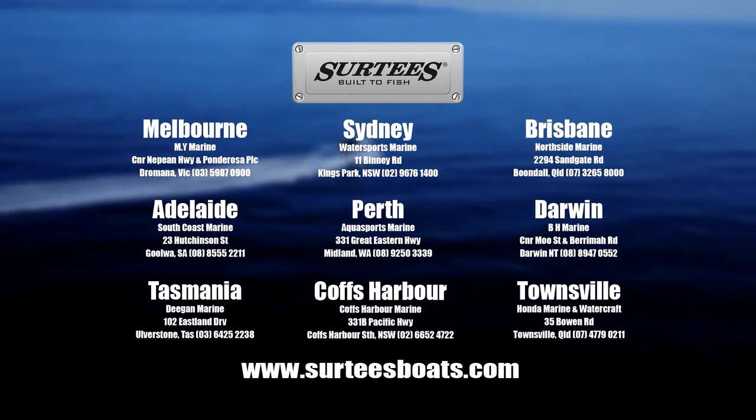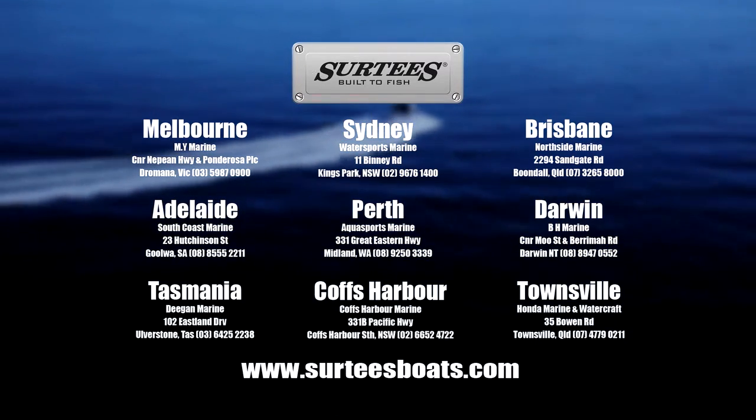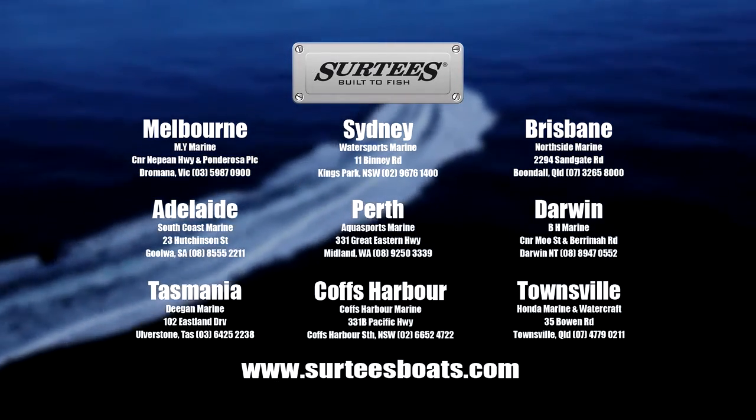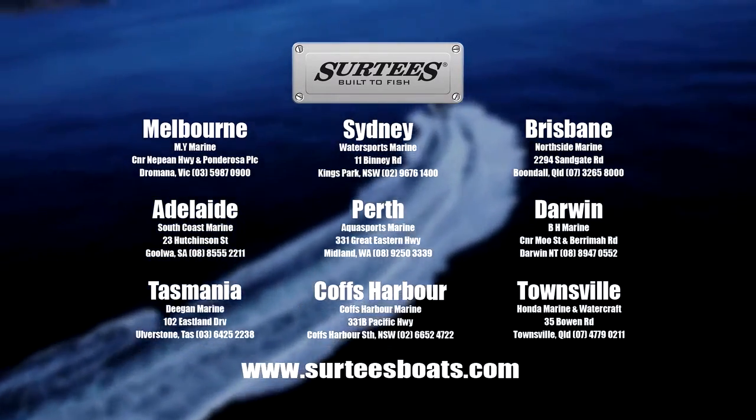Remember, Surtees boats are built tough and are built to fish. And unlike lots of other brands, they don't need any modifications or aftermarket accessories before you can get out onto the water.